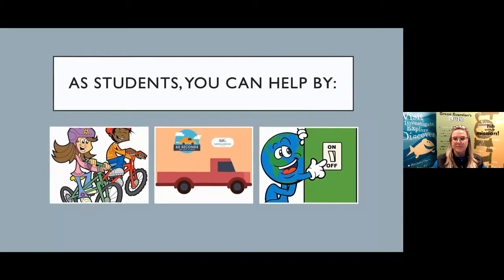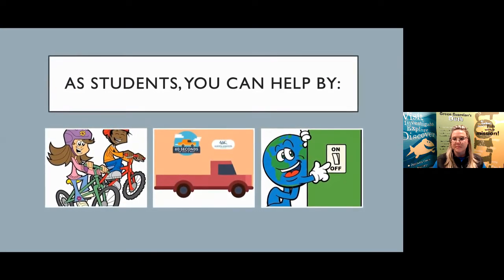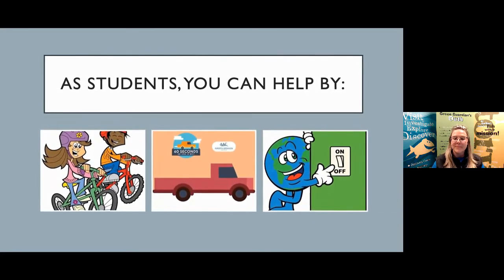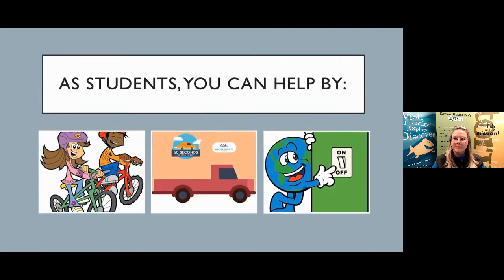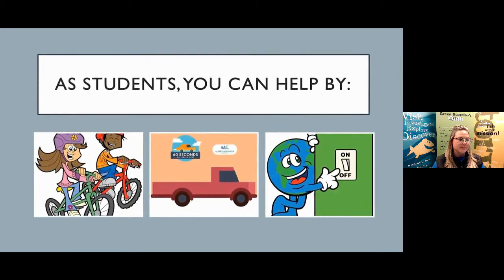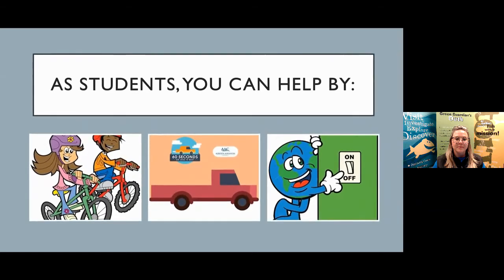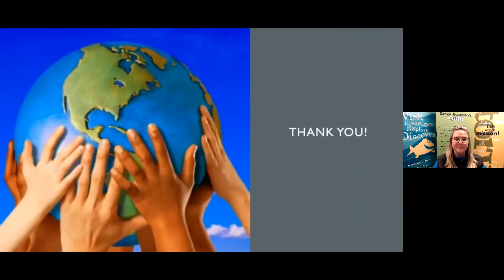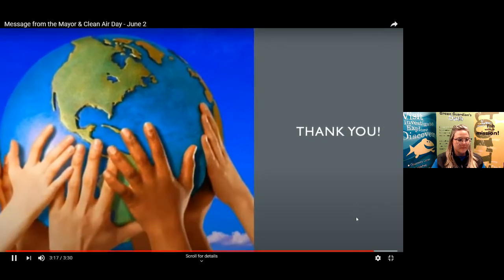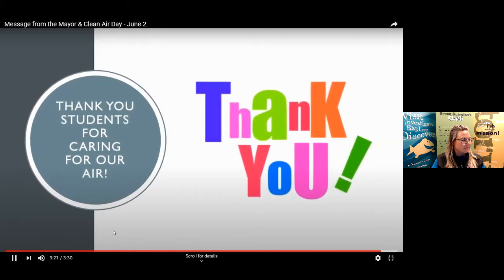CRAS works hard to ensure that everyone in this region cares about the air. As students, you can help too — by riding a bike, scooter or walking to school; reminding adults to turn their vehicles off when waiting; turning off the lights when you leave a room; and reducing idling at drive-thrus or not using them at all. Thank you to Mayor Nenshi and the City of Calgary for recognizing how important clean air is to Calgarians. Thanks, students, for caring for our air!